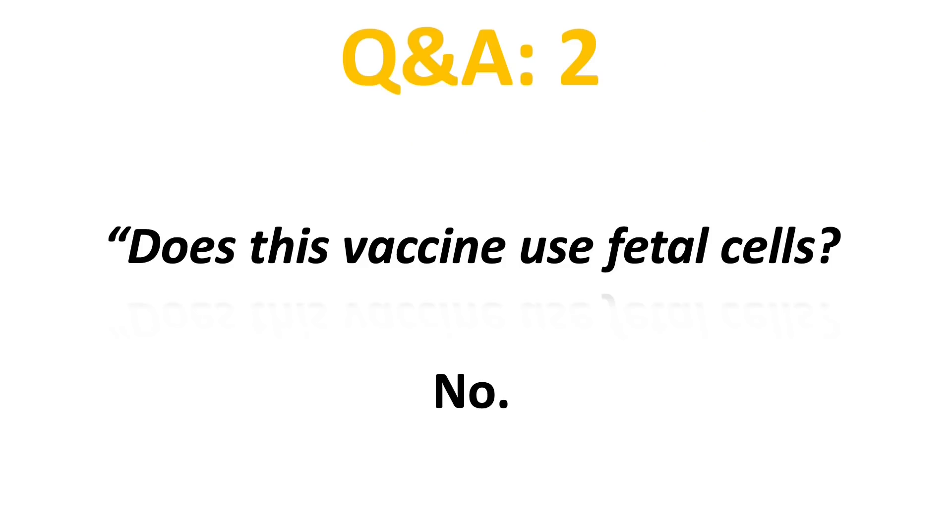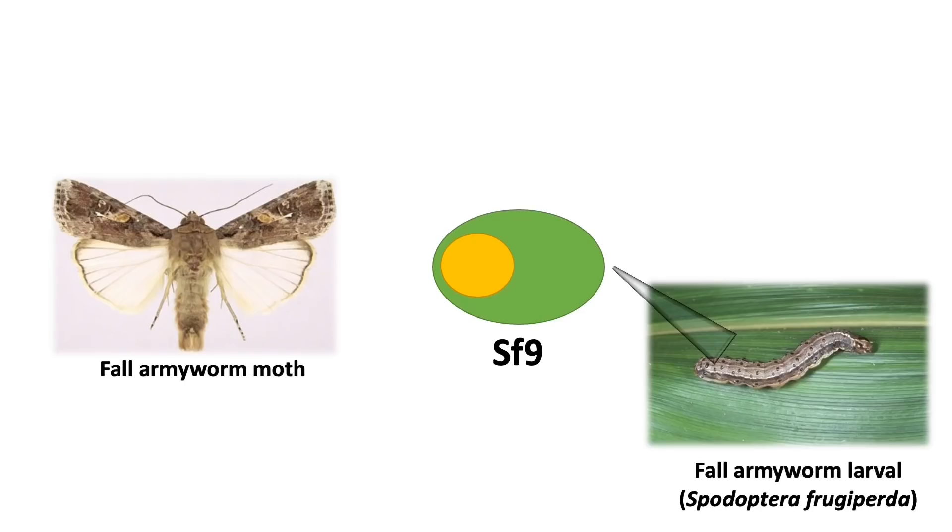The pre-fusion form means that it does not break apart like the native virus spike protein and cause cellular damages. The second question I got asked a lot is: does this vaccine use fetal cells? The quick answer is no. This vaccine uses moth insect cells to produce the spike protein.